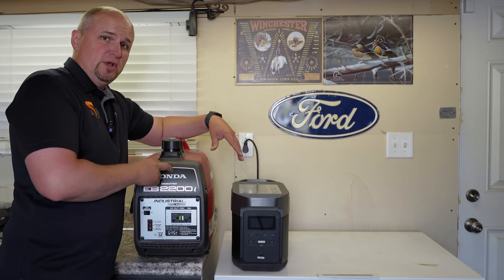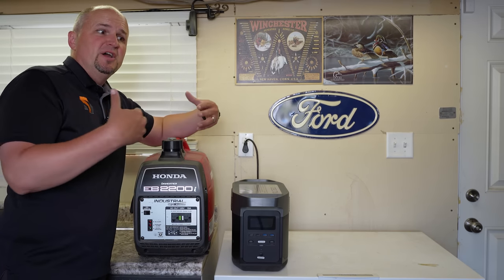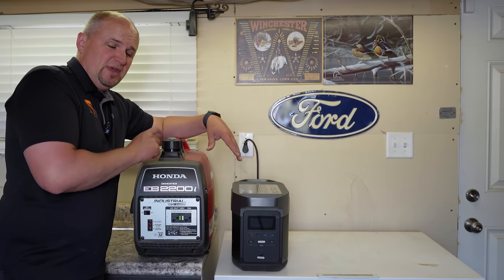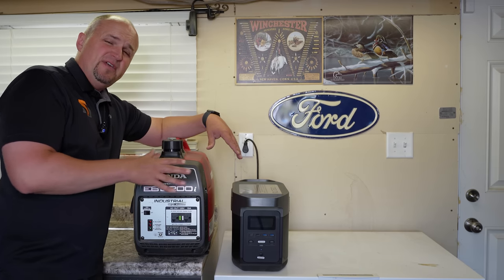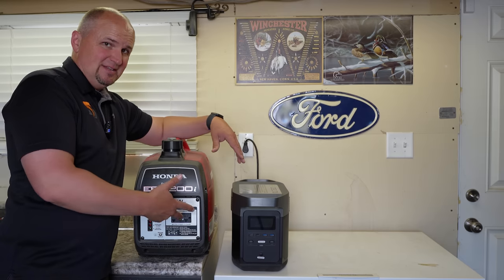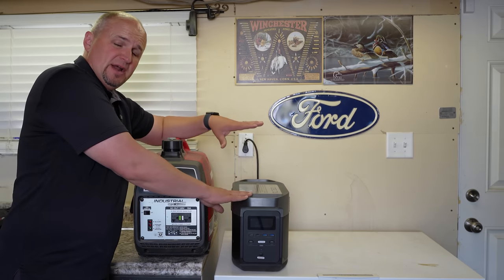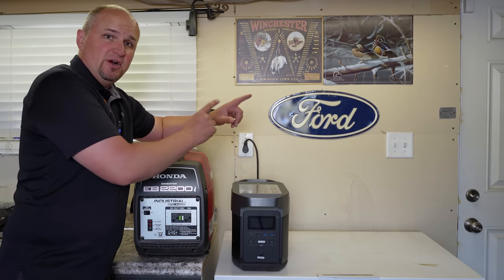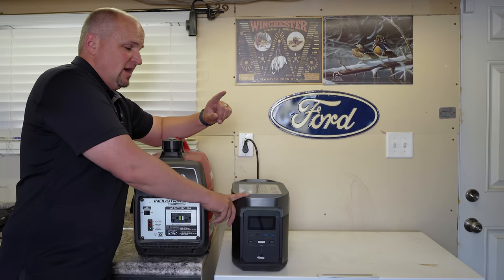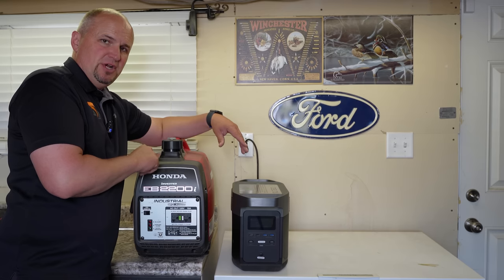The second thing is you have to worry about it being stolen. If it's sitting outside during an emergency, there are usually a lot of looters looking for stuff like this. And then finally you have to keep it maintained — filling it up with gas, changing the oil. You don't have to do any of that with a portable battery system, a solar generator. That's why I started looking at these: they're more convenient, you can keep them inside, and you don't need extension cords as often as with a gas-powered generator.